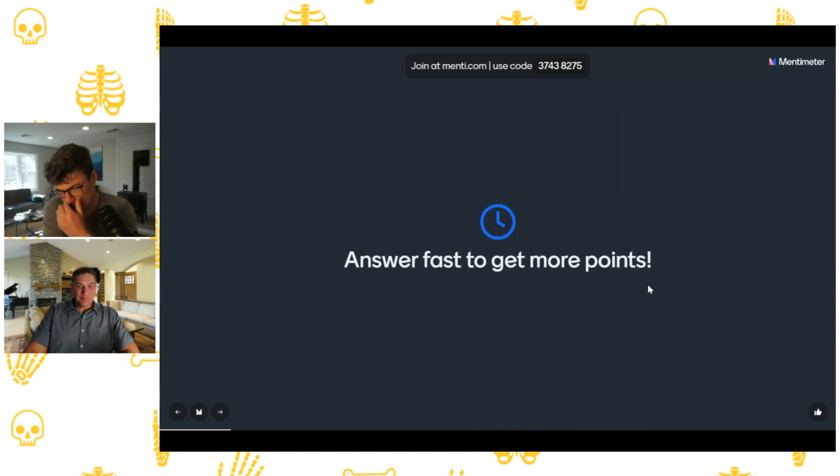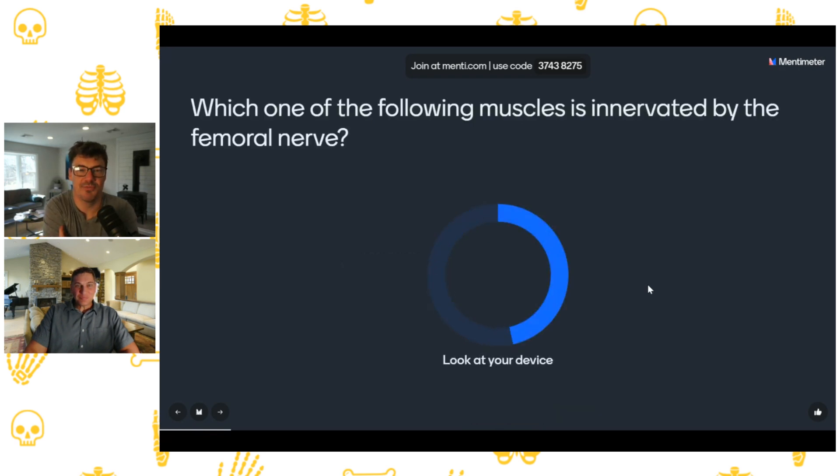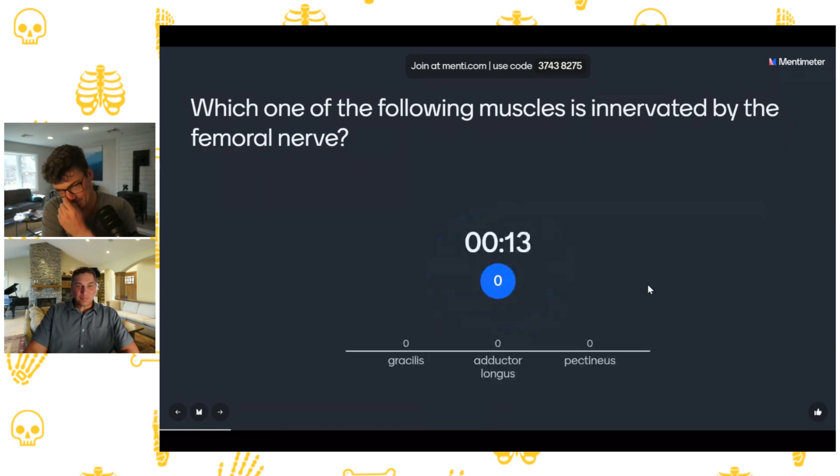Question two of 19: which of the following muscles is innervated by the femoral nerve? I recommend compartmentalization because certain compartments of muscles share common innervation patterns — if you know the compartment, you often know the innervation. The answer is pectineus. The strange thing is that even though pectineus is often grouped with the adductor muscles in the medial compartment, it's actually innervated by the femoral nerve — so it's a weird one to watch out for.